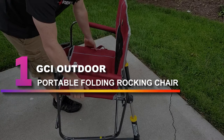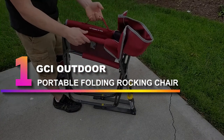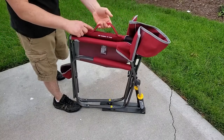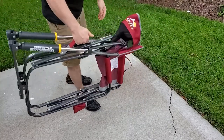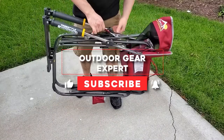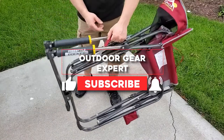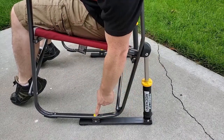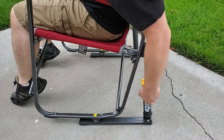Number 1: GCI Outdoor Portable Folding Rocking Chair. This outdoor folding rocking chair has a convenient portable design, making it easy to store or transport to other locations. Our experts gave this chair the best rocking award in our guide to the best camping chairs. Some of the top features they highlighted include the spring action rocking system that offers a smooth rocking motion.